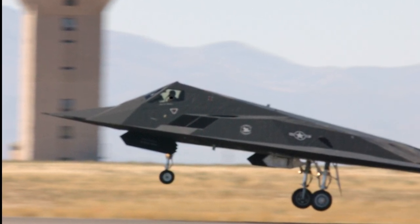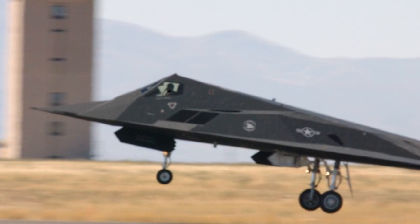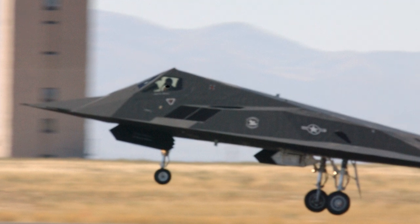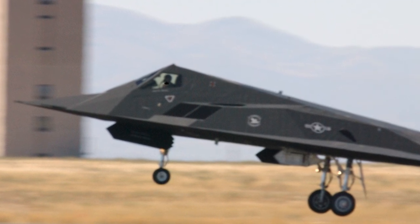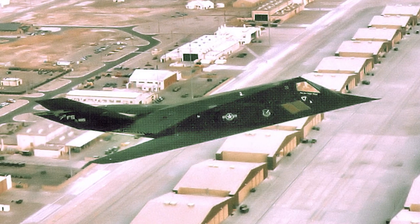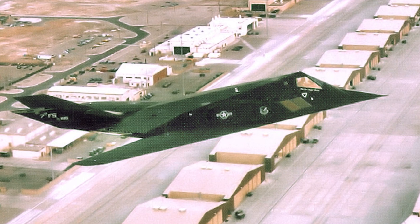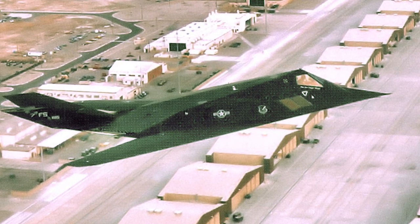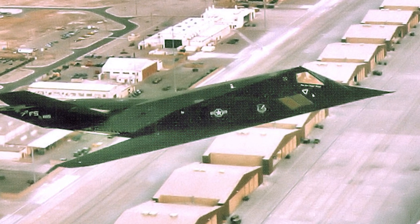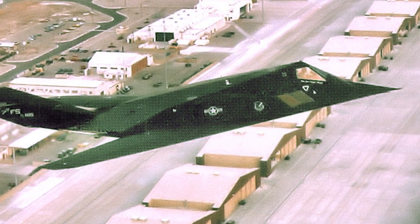As the first operational stealth aircraft, the Nighthawk paved the way for the development of advanced stealth technologies that are now commonplace in today's military aircraft. While officially retired, a few F-117 Nighthawks have been spotted flying in recent years. Some speculate that they are being used for testing and research purposes, or as adversaries in advanced training exercises for pilots to hone their skills against stealth aircraft.